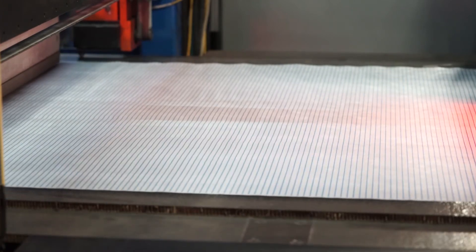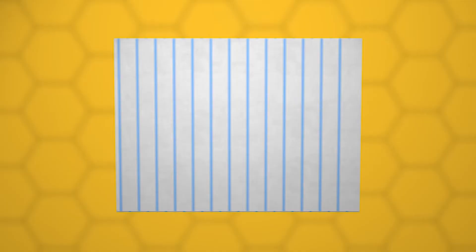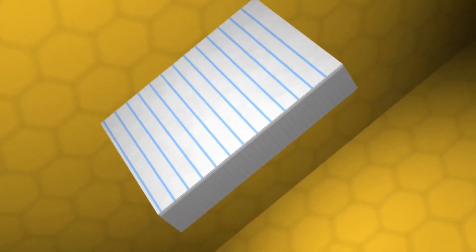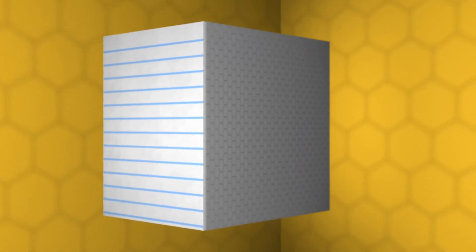We stack the honeycomb where the adhesive lines are out of phase on top of each other. You can imagine lines of honeycomb where the second sheet would have its adhesive line positioned between the prior two lines. That gets stacked to make a honeycomb block, and then we expand that block to the specified dimensions.